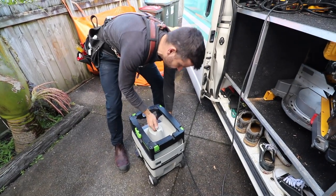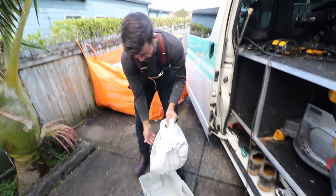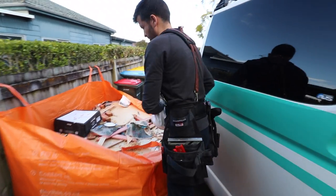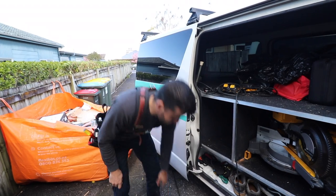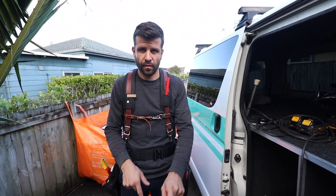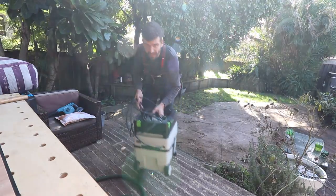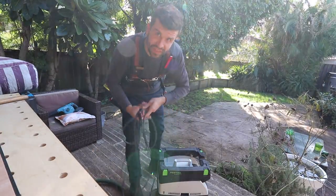And to empty it, which is what we need to do right now, we go like this. Yeah, that's pretty full. This is a throwaway bag. You can get long life bags and they kind of zip up, but the reason I didn't get that is because apparently they're not very good with gib dust, and that's something we use this vacuum for a lot. So yeah, the Festool MIDI — I highly recommend it. If I buy more vacuum cleaners, there'll just be more of these probably.